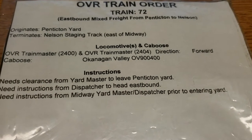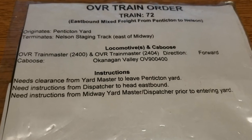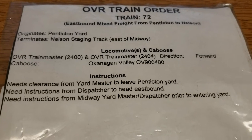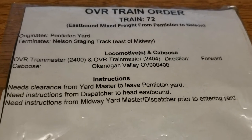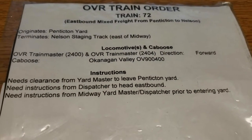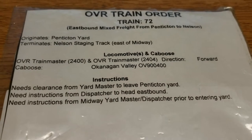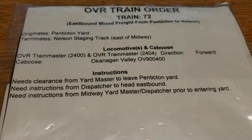It's one of the more interesting trains — more challenging and more fun to build and then run. It basically runs across most of the layout and terminates in Nelson staging. For orientation, please refer back to the first video where I showed a diagram of the layout, which gives a better idea of where Penticton yard and Nelson staging are located.